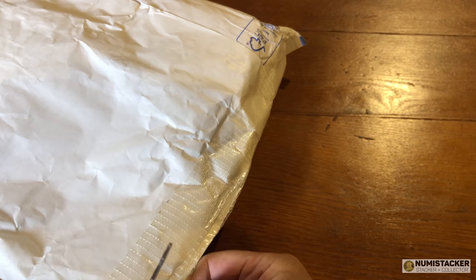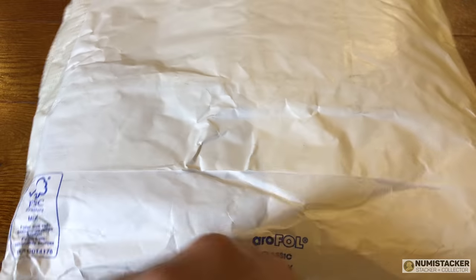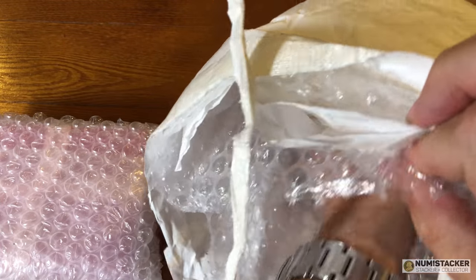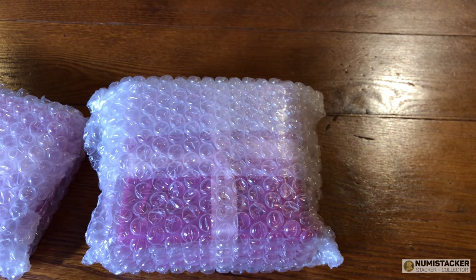Hey guys, it's Numistaka here. Whenever I get a package like this, no matter how often they arrive, I always feel like a little kitty when I open it up. Today I kind of know what's inside this package. I recognized the information on the label, so I know it's going to be something fun. There are three things inside, which are all going to be pretty cool. You can probably see already that they're those nice pink gold packages.